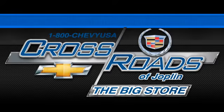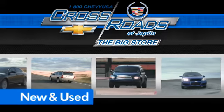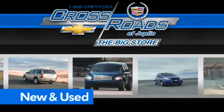Crossroads Chevrolet Cadillac — the big store is the premier Joplin Chevrolet dealership to buy a new or used Chevy. Like this one.